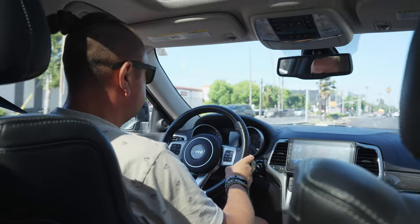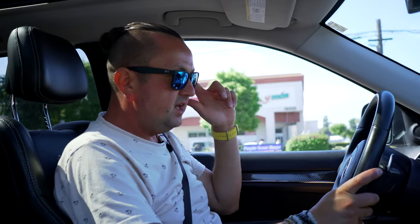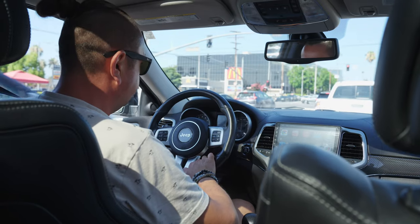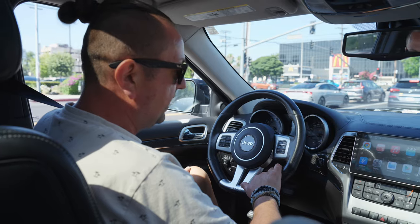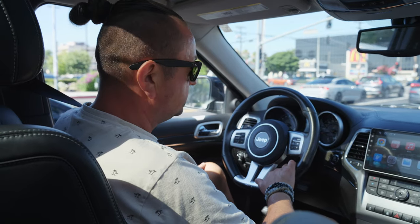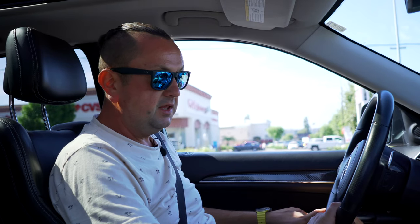Since it's the second generation of the SRT Jeep Grand Cherokee, it already has a lot of improvements over the older one. At some point maybe the same guy will bring back an older one. The condition of those cars I've seen coming from Japan — Chargers and Jeeps — is just insane. People take incredible care of them there.